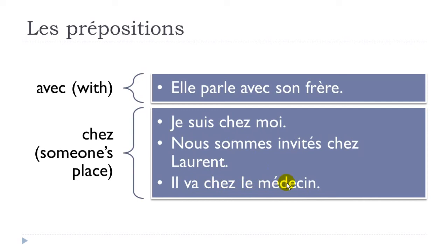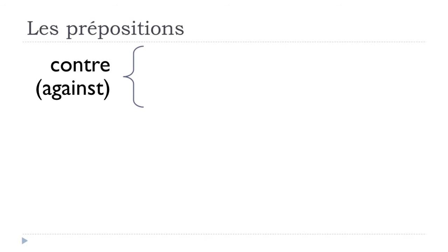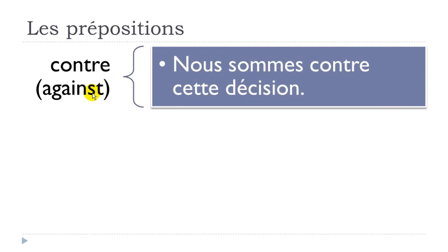'Contre' means 'against'. One example: 'nous sommes contre cette décision' — nous sommes, we are, contre, against, cette décision, this decision. We are against this decision.